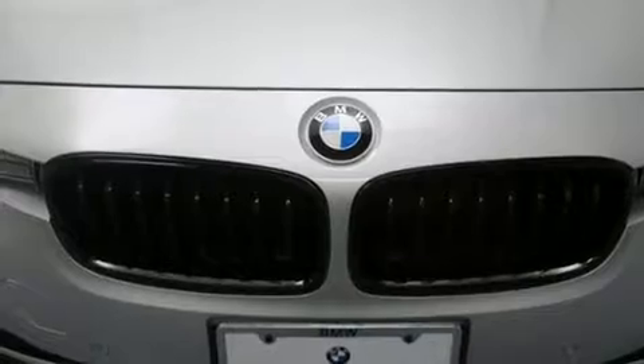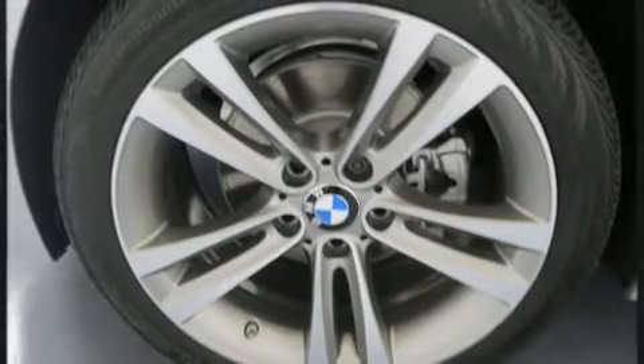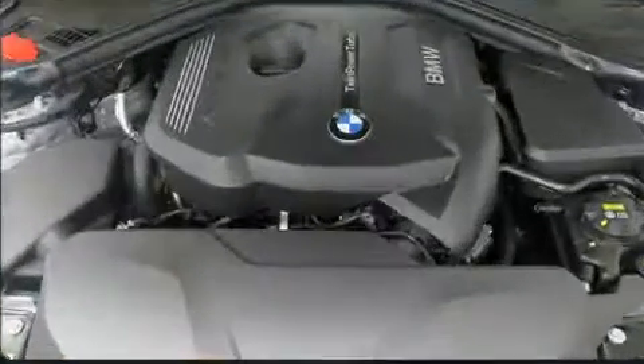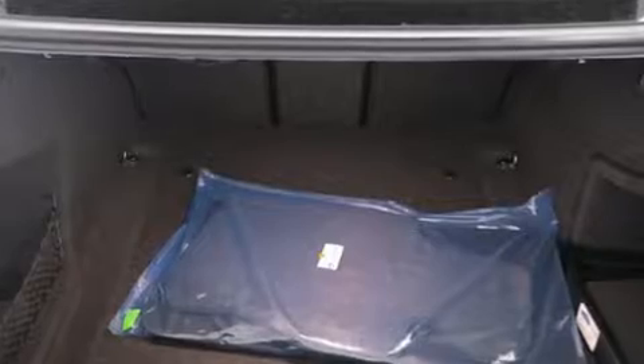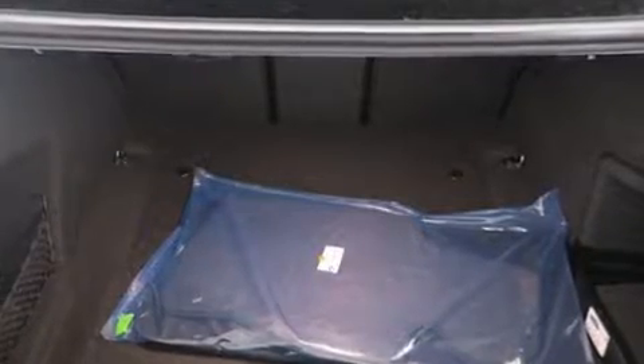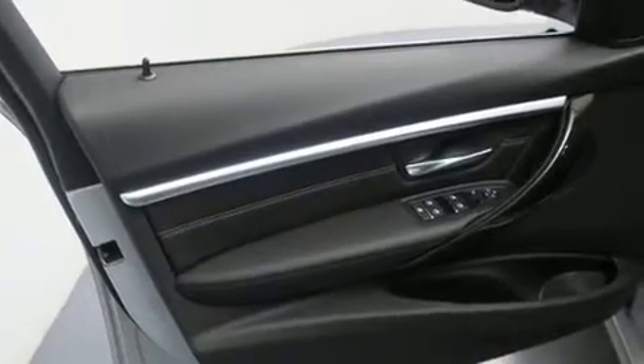BMW ensures the safety and security of its passengers with equipment such as head curtain airbags, front and side impact airbags, traction control, brake assist, anti-whiplash front head restraints, a security system, an emergency communication system, and four-wheel disc brakes with ABS.